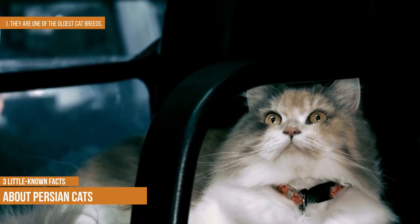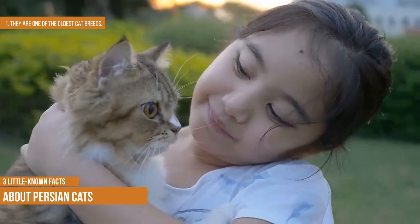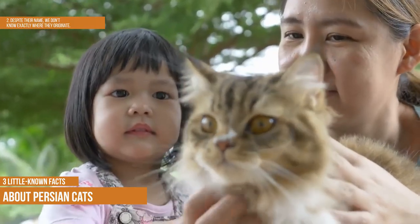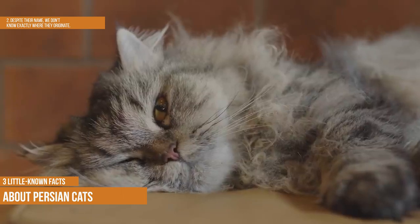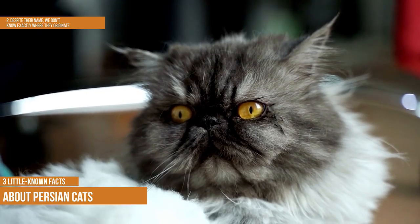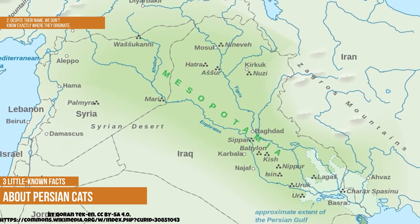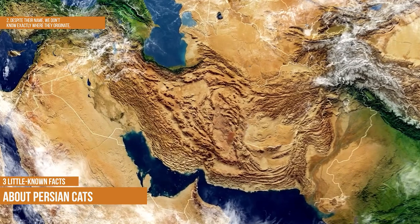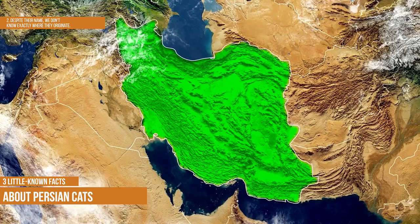Three little-known facts about Persian cats. They're one of the oldest cat breeds — cats resembling modern Persians are pictured in hieroglyphics dating back to 1684 BC. Despite their name, we don't know exactly where they originate. The ancestors of modern Persians were first brought to Europe in the mid-1800s, and the breed was named after Persia, the country the cats were brought from, though their true origin remains unknown.